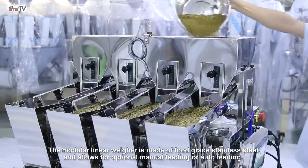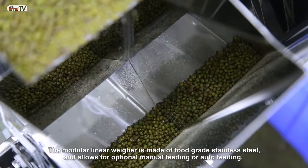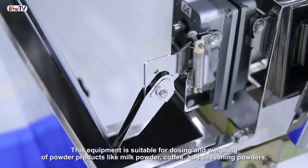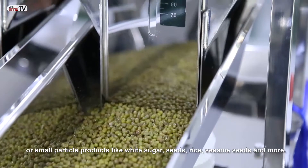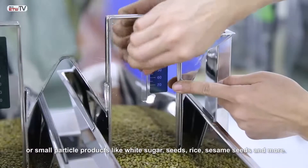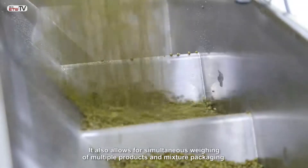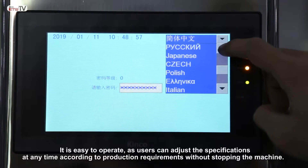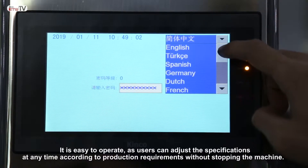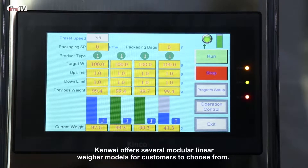The modular linear weigher is made of fully brushed stainless steel and allows for optional manual feeding or auto feeding. This equipment is suitable for dosing and weighing powder products like milk powder, coffee, and seasoning powders, or small-part products like white sugar, seeds, rice, and sesame seeds. It allows for simultaneous weighing of multiple products and mixture packaging, and users can adjust specifications at any time without stopping the machine. Kenwei offers several modular linear weigher models for customers to choose from.